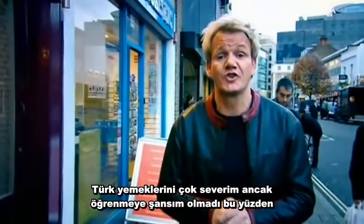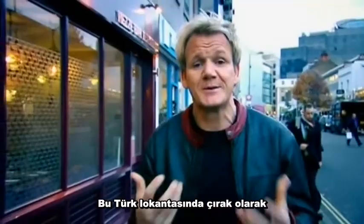I love Turkish food, but I've never ever had the chance to cook it properly. So there's a first time for everything, and tonight I'm going back to the floor inside this Turkish restaurant to be a sous chef at the forefront of service, so I can't afford any cock-ups.